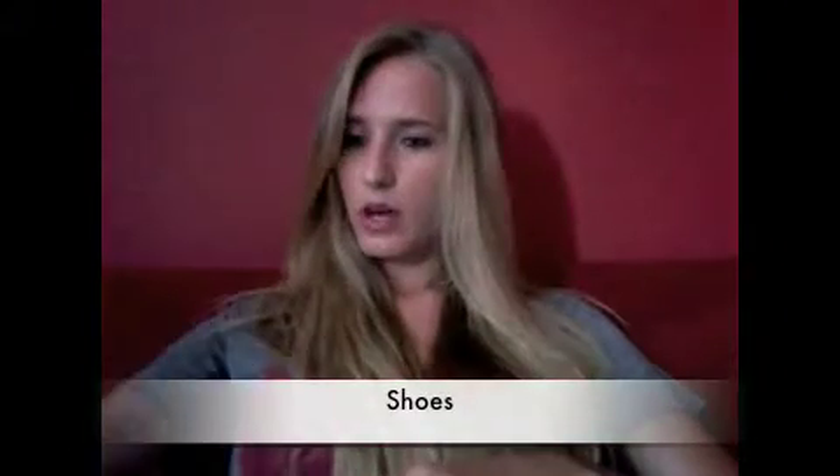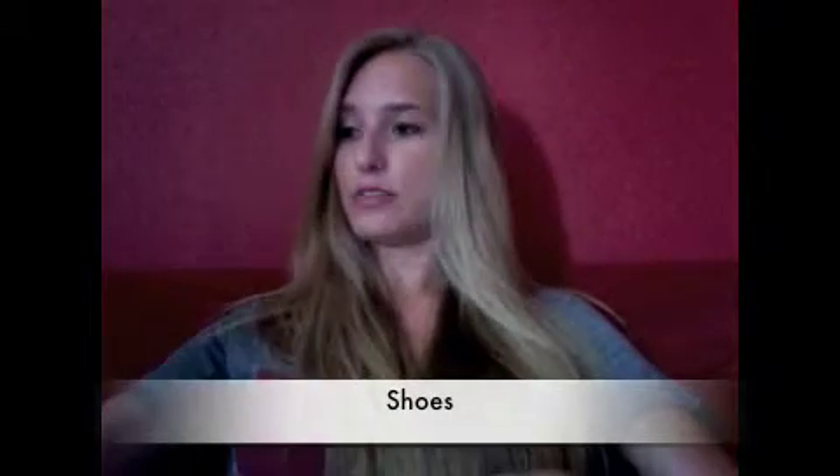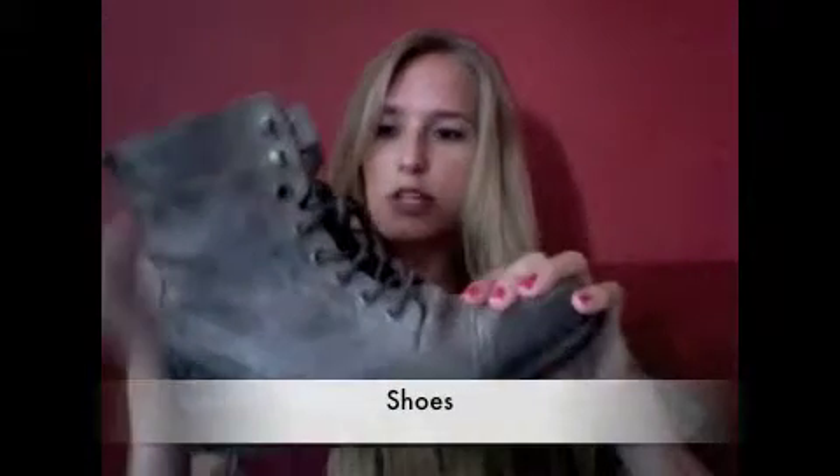I recently treated myself to these little beauties, which I took with me to Download and Nass festival. The key feature is the zip, so you don't have to do all the lacing all the time. The only problem is I left the first pair I bought in the taxi home from Download, so I had to fork out again — a tad annoying. But I love them. They look great with denim shorts, denim skirts, leggings — really versatile, and great outside of festival season too.